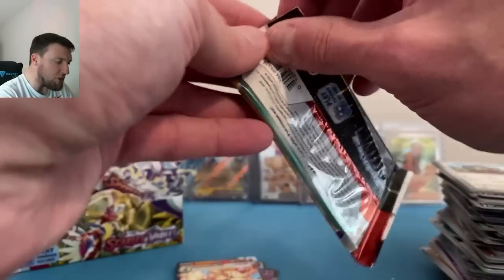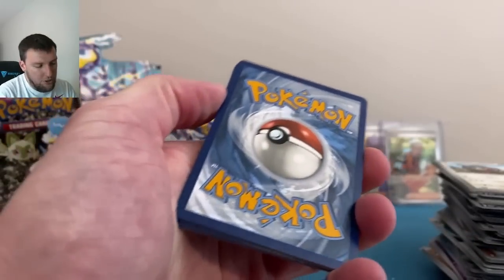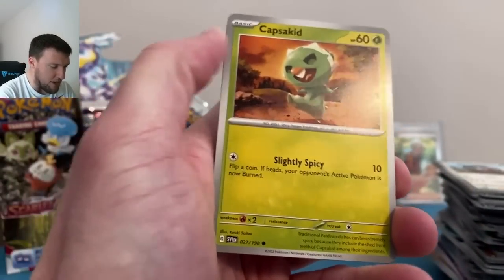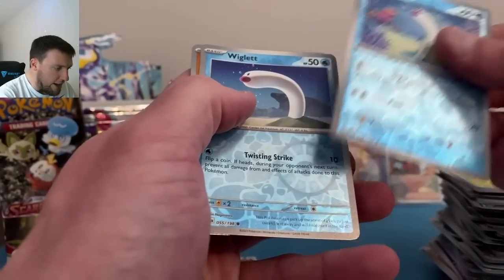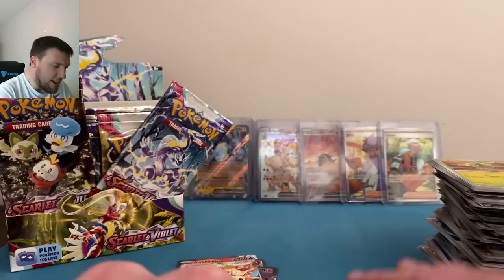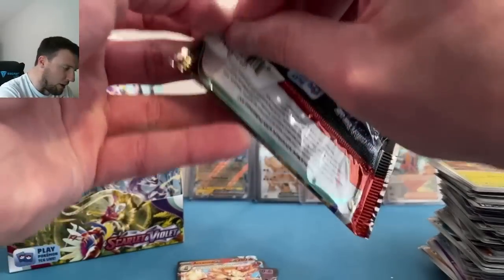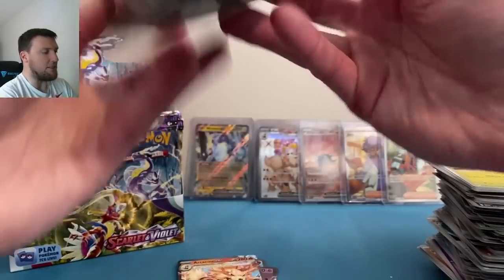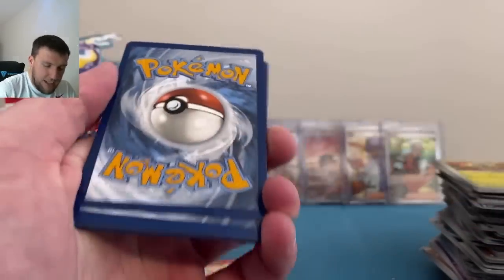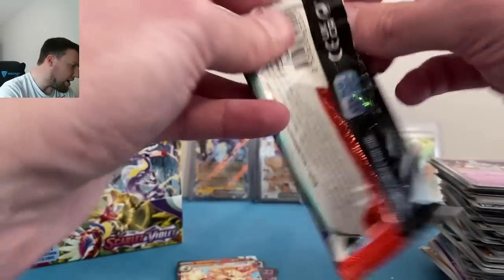A lot of you probably watch on 1.25x speed anyway. Appreciate everything you all do for the channel — thank you, thank you, thank you. 10,000 is going to be a blast once we get there. Wiglett, Wiglett, and a Koraidon — twins! Two Wiggletts in this set, what is that about? Okay, booster box two — can it compete with booster box one? Starly and Slowbro holographic — three trainer galleries, a trainer card as well.